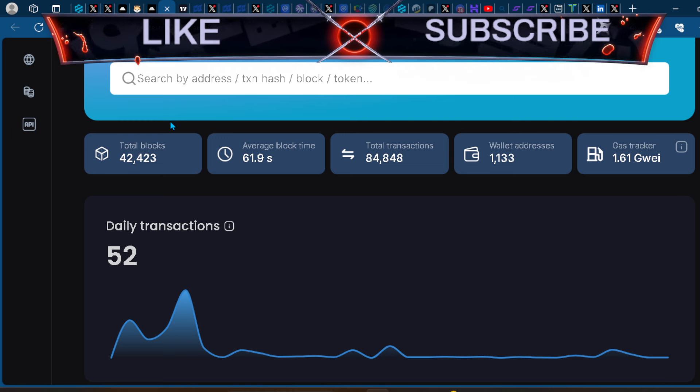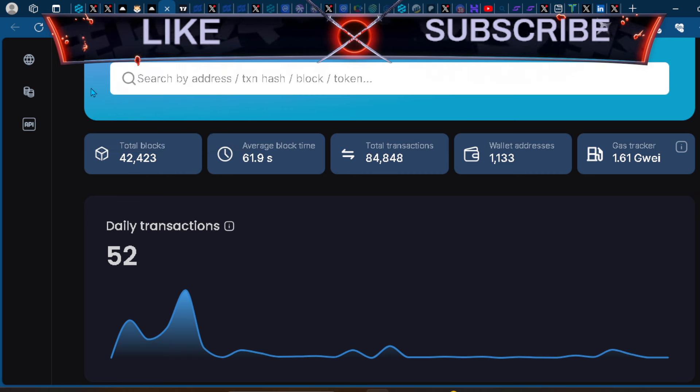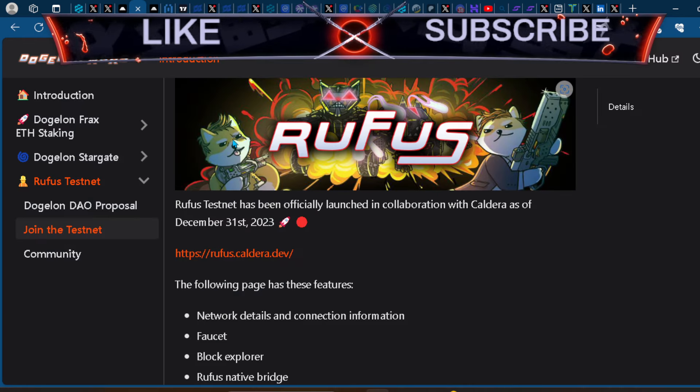It's still early — still in testnet, meaning they're still working things out. But this is a step in the right direction. With weekly spaces and getting more people involved in the community, they also did something about an ambassador program, similar to what we've seen from the Tectonic token, so you'll see more people trying to interact with the community.